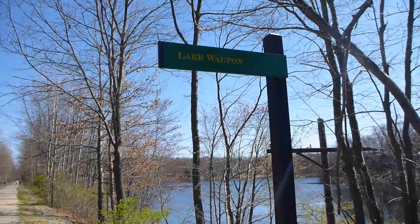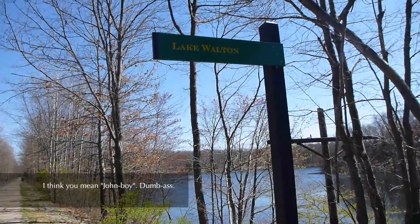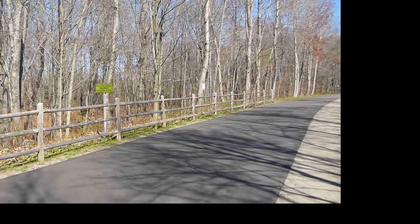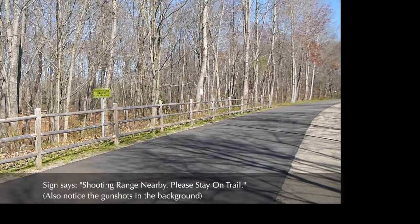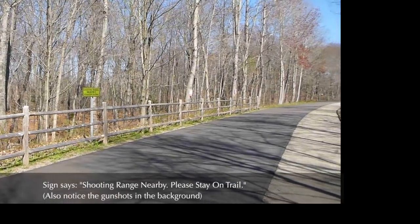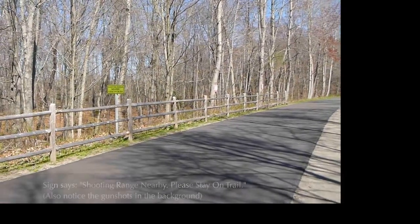Lake Walton. Those are always nice signs to see — you can always appreciate that. Pretty much: stay on the trail or you're gonna be shot.